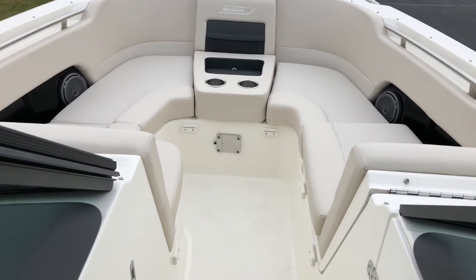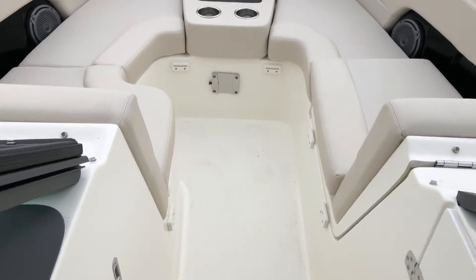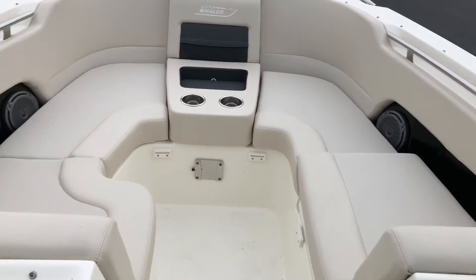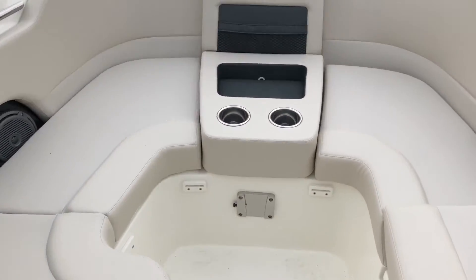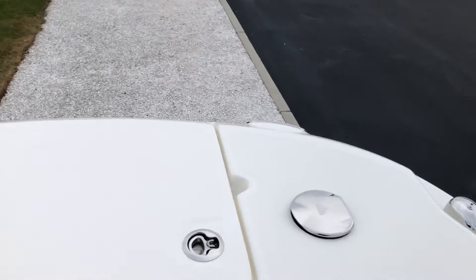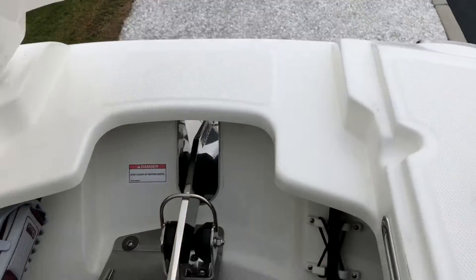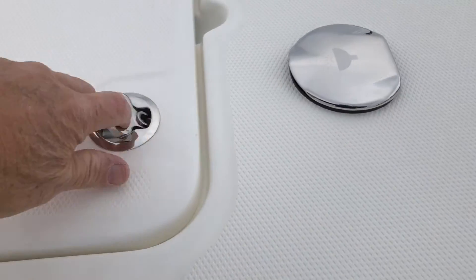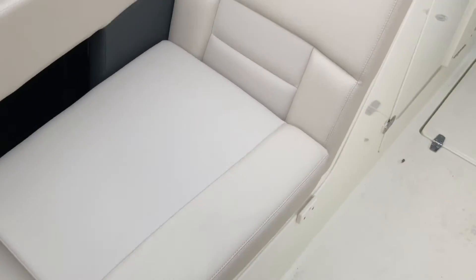Storage is for the fillers, which come up forward to make a complete area. There is also storage forward with cup holders. This particular boat does have a wash down forward, and we have optioned her with the windlass with the remote control. Storage can also be accessed from under the seat forward.